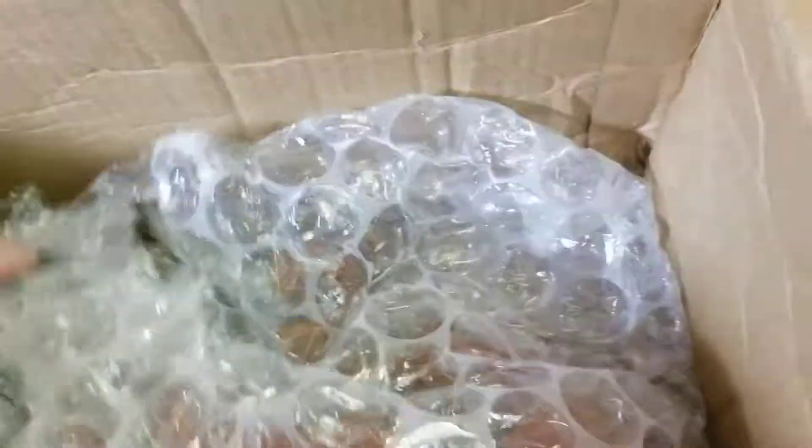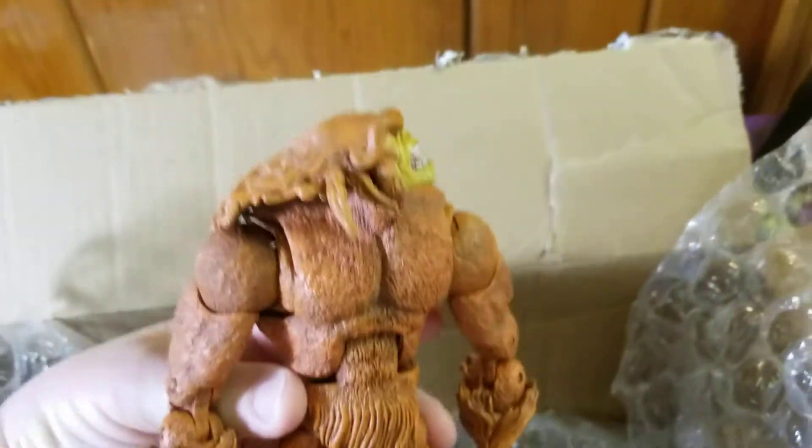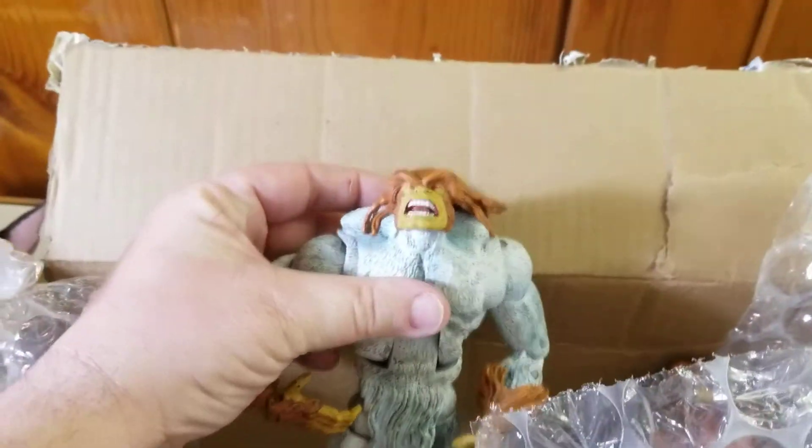And last but not least, I think I found a herd of Sasquatch. Old school Toy Biz Marvel Legends Sasquatch. Looks to be two of the regular versions and a white variant kind of mixed up with one of them. We'll get that sorted out.